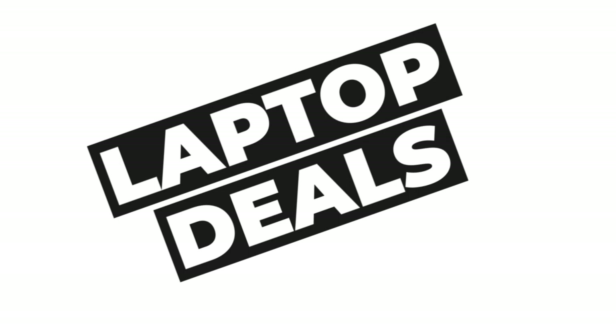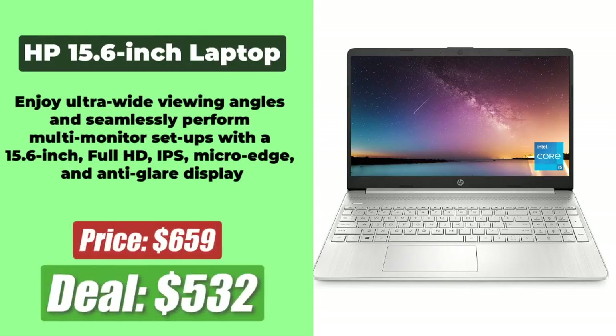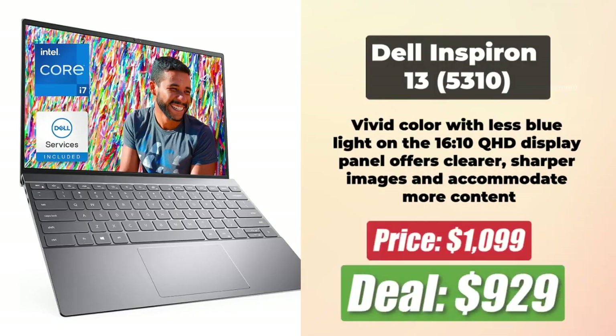Next, we have the best Prime Day Laptop deals. At number 1 is the Microsoft Surface Pro 7 Plus with Black Type Cover, which is now at $700 after a huge $330 price reduction. At number 2 is the HP 15.6-inch Laptop at just $532, after a price reduction of $128. At number 3 is the Dell Inspiron 13 5310, which is now at $930, after a discount of $170.